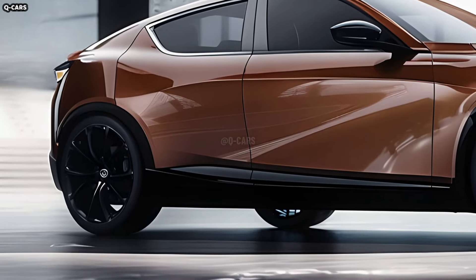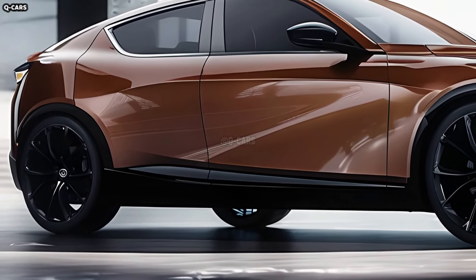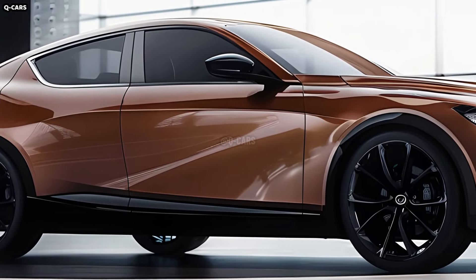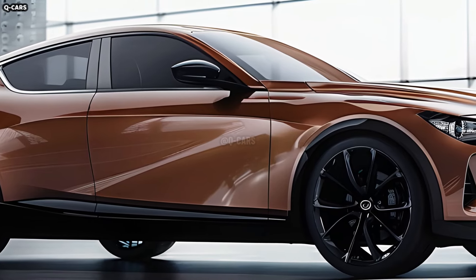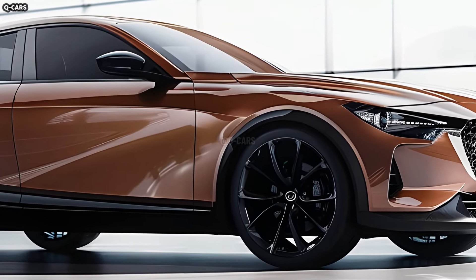Except for 2025, the model hasn't seen any major revisions since 2019. The 2025 Mazda 3 is an improved take on an earlier model that we were fond of. The distribution of power is smooth and the output is adequate.